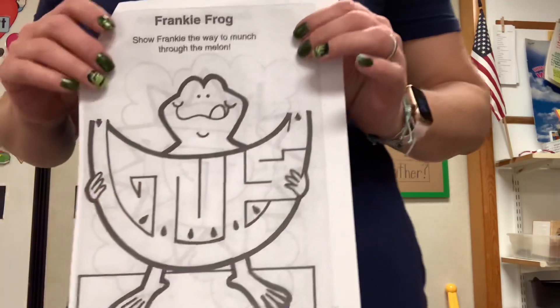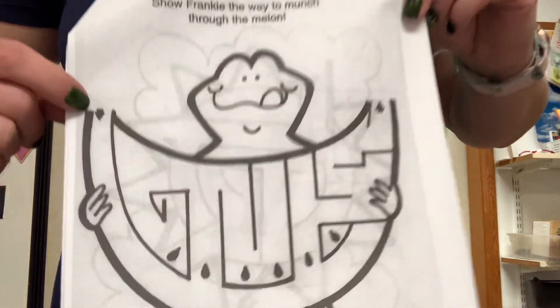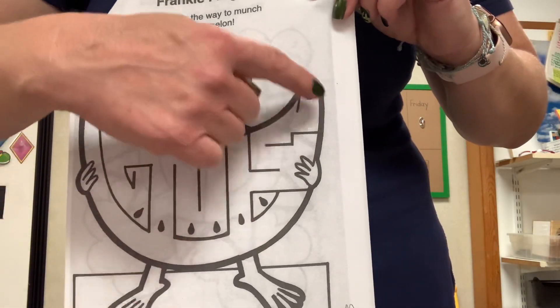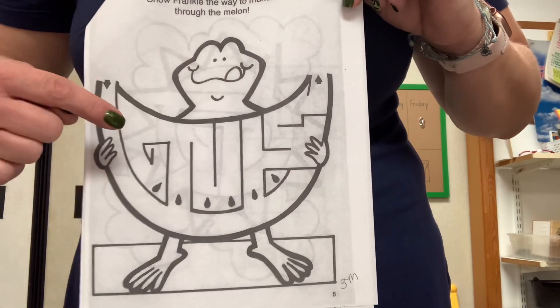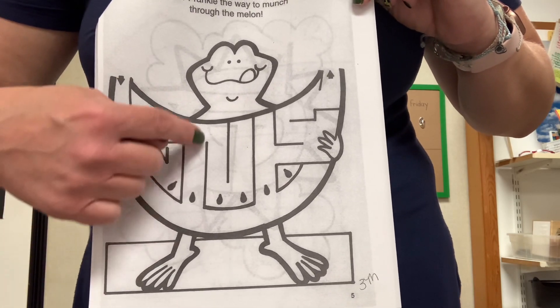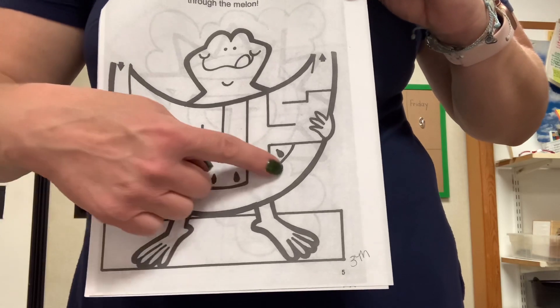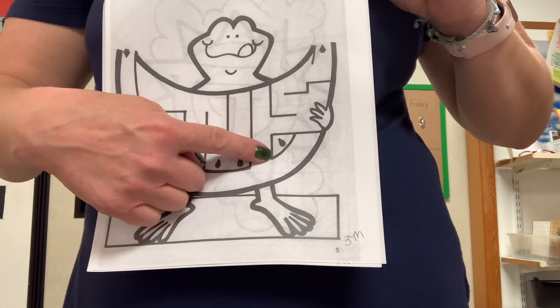And Frankie the Frog — once he is a watermelon. Can you start at this arrow and get him all the way back to this arrow? Remember, you can't go walking through walls. See if you can go get all those seeds. Well, not all those seeds — you're not going to be able to. That one's already locked in. Have fun with that.